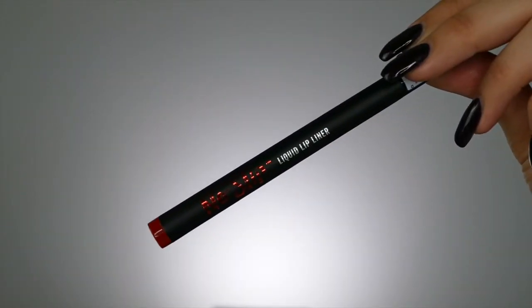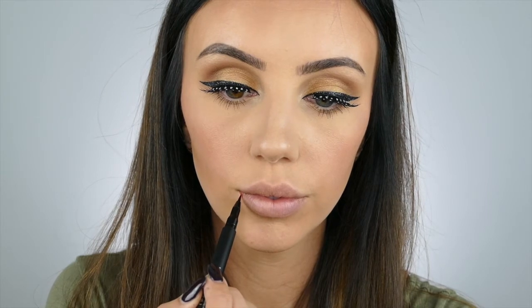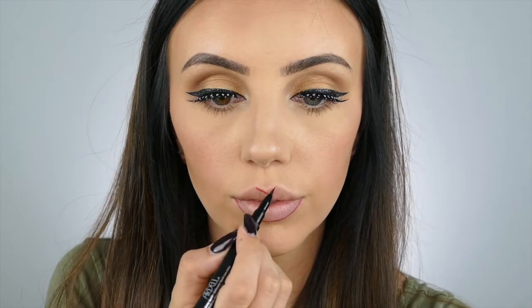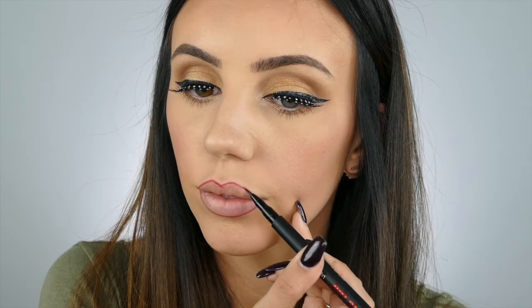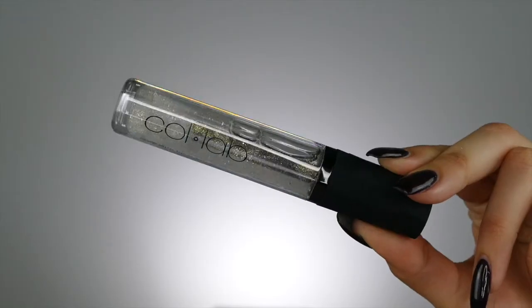Onto my lips, I'm using the No Slip Liquid Lip Liner by Ardell in the shade Sultry Red. I've never used a liquid lip liner before, so this was really cool — it was super easy and made it easy to know exactly where my lipstick should go. For my lipstick, I'm using the Ardell Matte Whips Lipstick in the shade Intense Lust. I also wanted to add some gloss, shine, and a little bit of sparkle, so I'm using the Easy Glowing Lip Gloss by Collab.